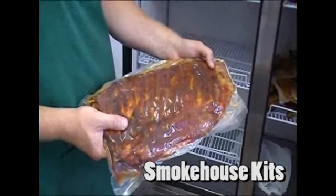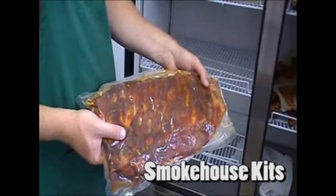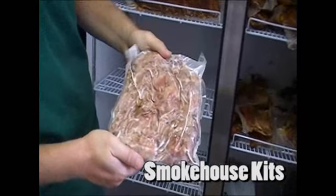We make it really easy. We also do what we call smokehouse kits, where everything that you buy is in a boilable, bakeable vacuum bag. It's all frozen — you take it home and put it in your freezer. All you do is heat it up, and you'll be ready to go in 15 to 20 minutes, just like it was cooked here.